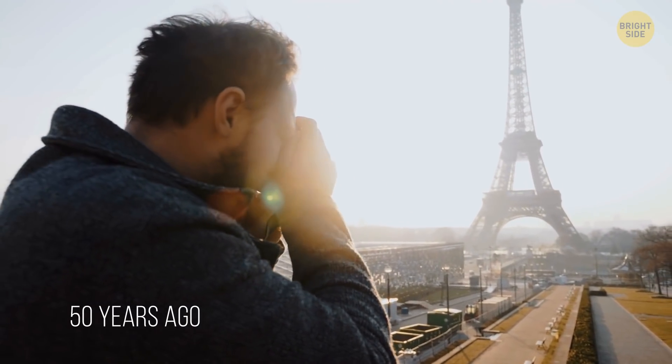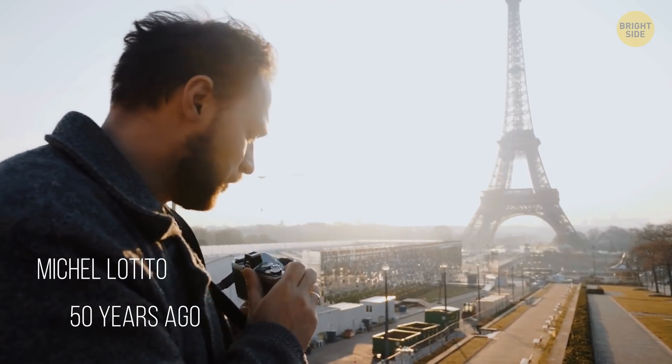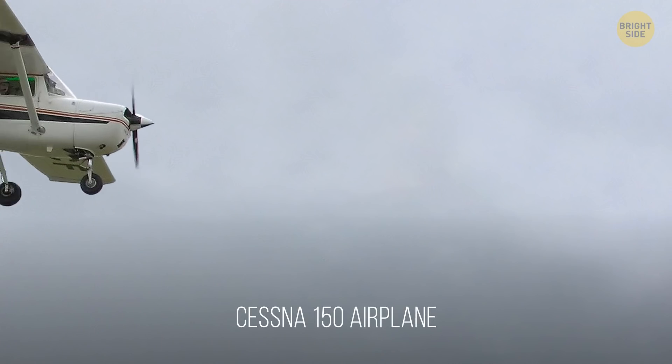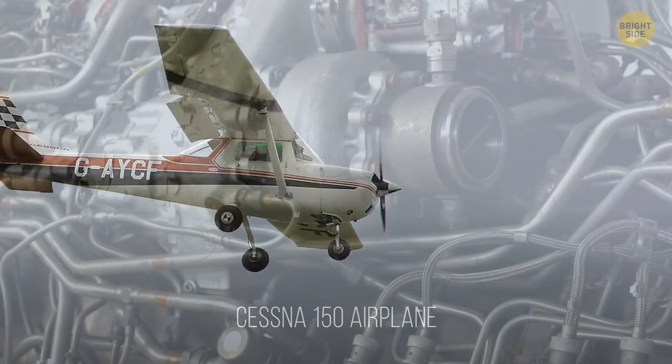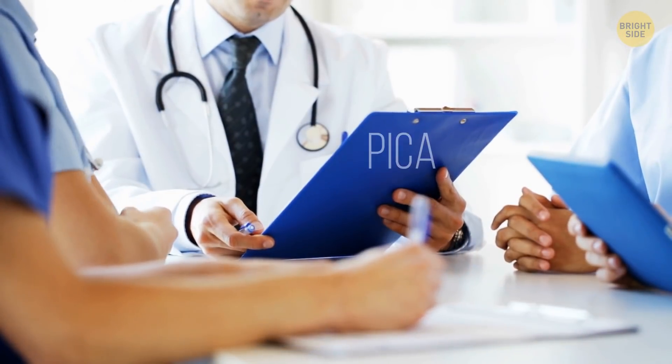Almost 50 years ago, a man from France took up a very unusual task — eating a Cessna 150 airplane. He developed a pretty uncommon tolerance for eating dangerous things at an early age.